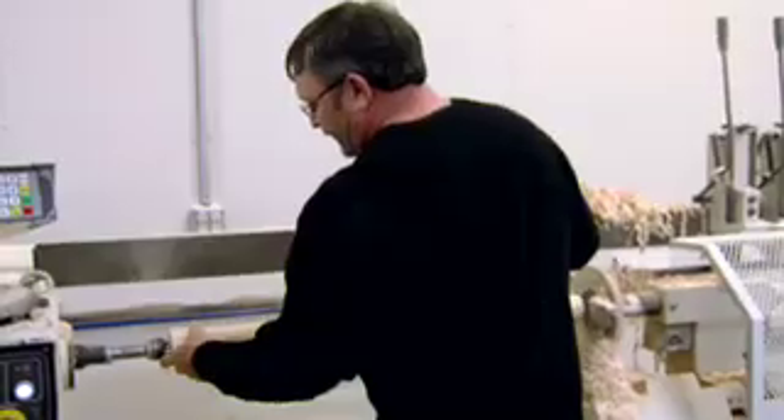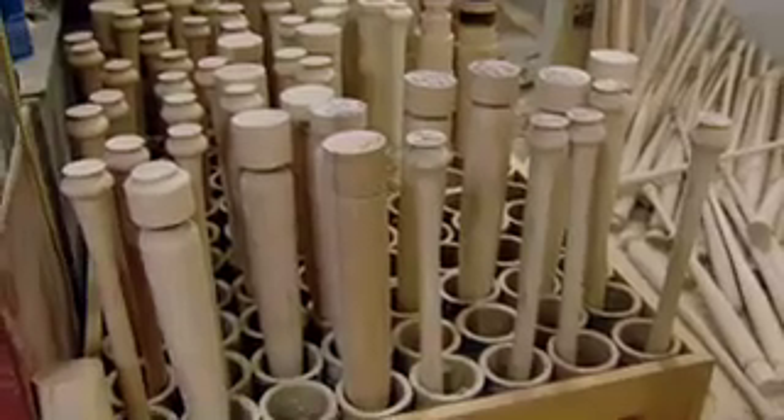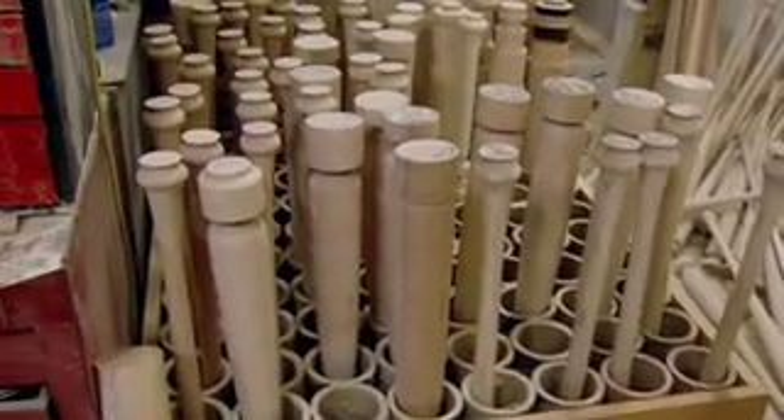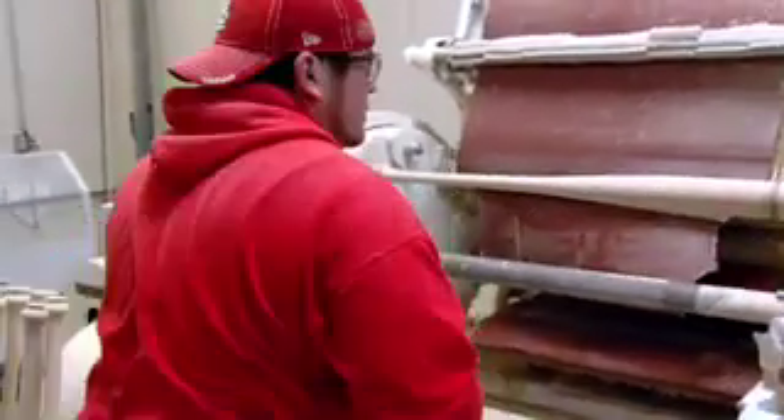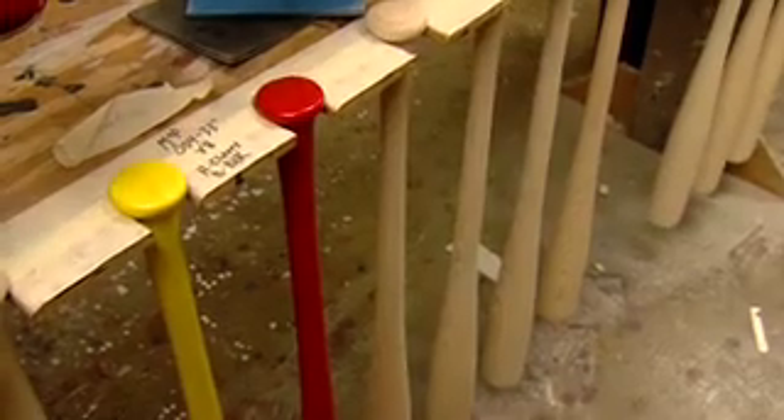They admit there's been a learning curve, but the Drones are selling more bats than ever. As they grow, they'll have more people to make sure the job gets done right. Before they leave the factory, the bats go to the finishing room.